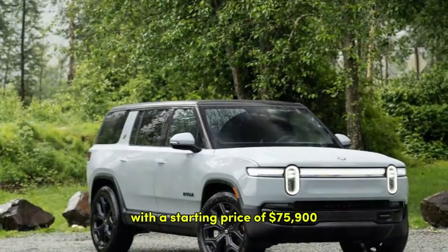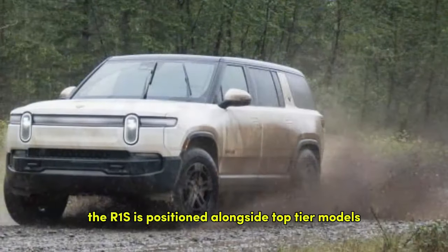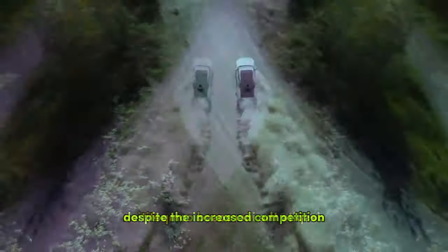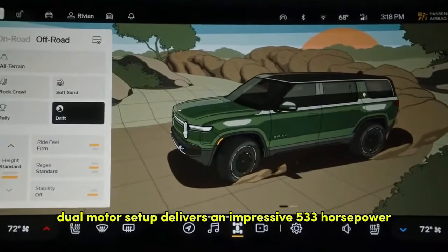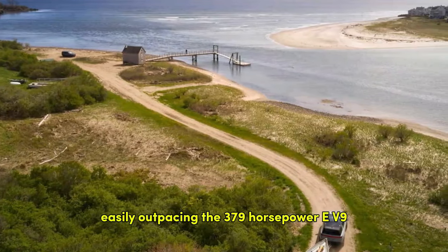With a starting price of $75,900, the R1S is positioned alongside top-tier models like the Kia EV9 GT Line. Despite the increased competition, the base R1S remains a powerhouse. Its standard dual-motor setup delivers an impressive 533 horsepower and 615 lb-ft of torque, easily outpacing the 379-horsepower EV9.